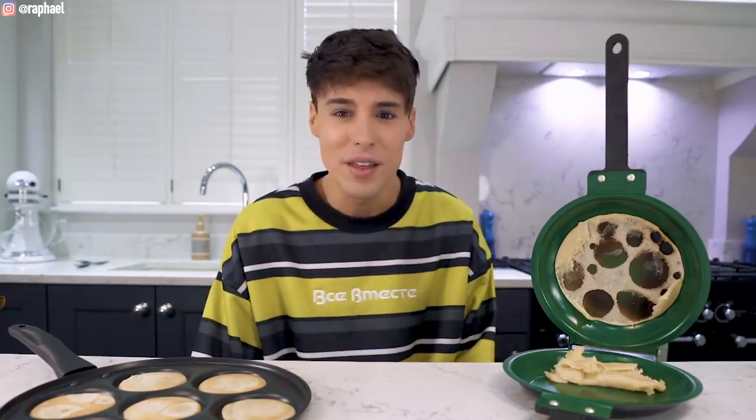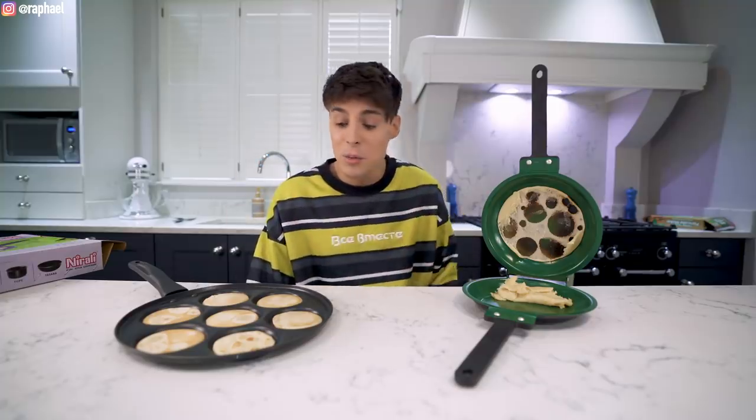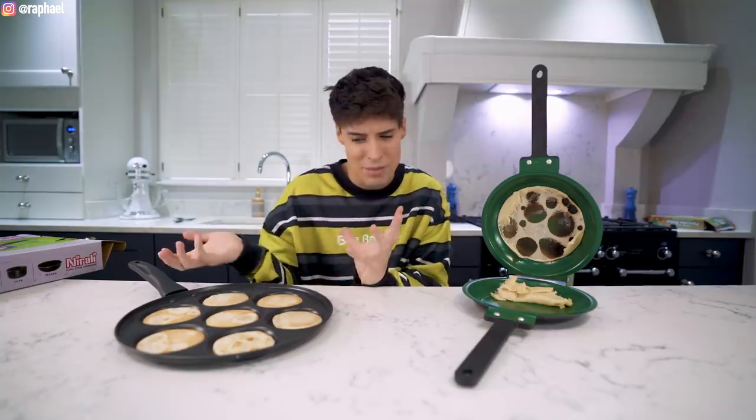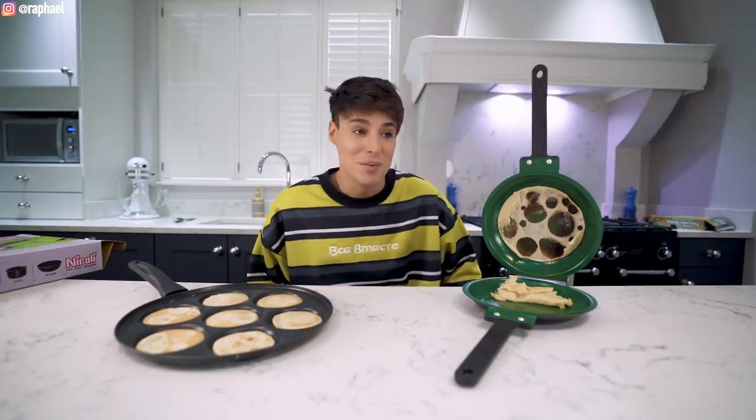I think probably only in the serrated knife segment was the one-star better than the five-star. The rest of the video the reviews seem to be accurate. I got most of these on Amazon and Argos, which is a British website - you can trust the reviews on these websites.